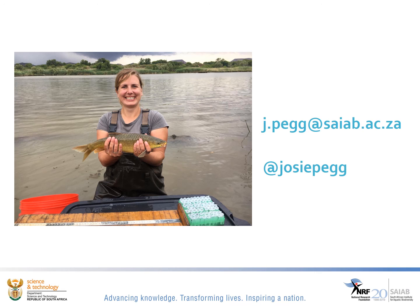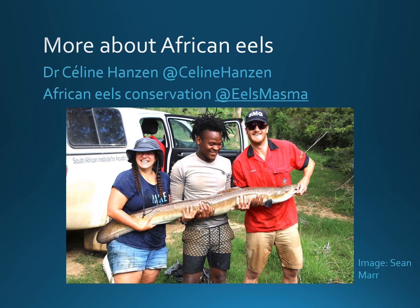I hope you've enjoyed learning a little bit about eels today. I'm Josie Pegg from the South African Institute of Aquatic Biodiversity and I can be reached by email or you can see more on my Twitter. If you want to know more about African eels, a former SAIAB colleague, Dr Celine Hansen, is our African eel expert and she runs two very good eel-focused Twitter accounts. Thanks for your time, have a great day, goodbye.